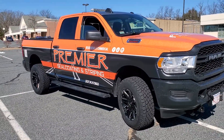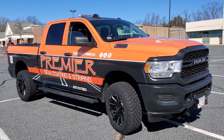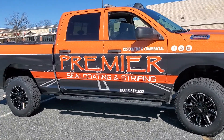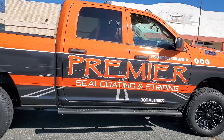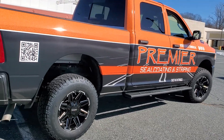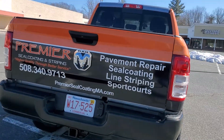We had it all wrapped up by Ready to Run Graphics in Worcester, Mass. This is the third truck that they have done for us — my favorite so far. Similar to the rack truck, except we removed the line striping guy that was over the Premier. We added bullet points on the tailgate.